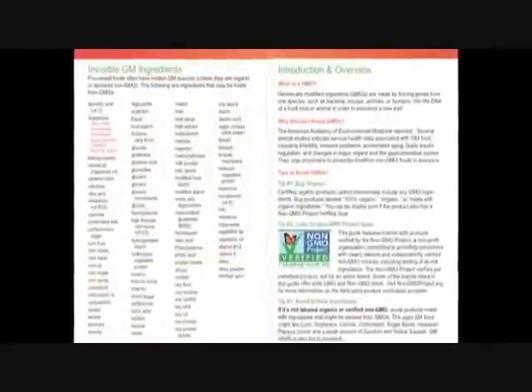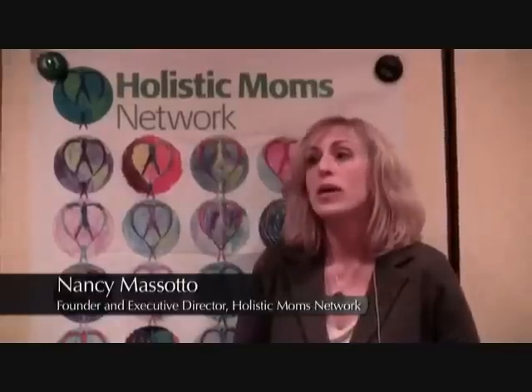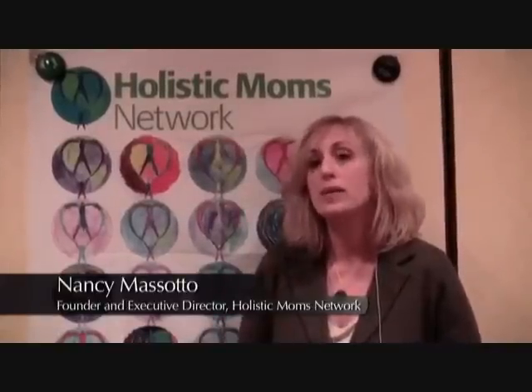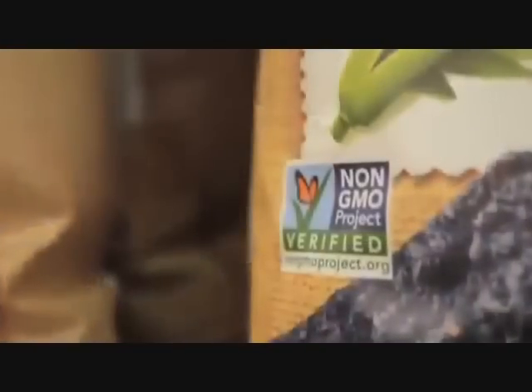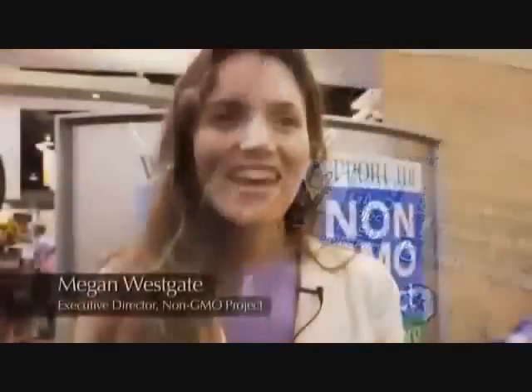We're very thankful for the organizations now certifying products as non-GMO. When you look for non-GMO labels, look for Non-GMO Project Verified — they're a third-party verifier who back up the claims that companies make. In the last year, sales of Non-GMO Project Verified products have gone from $348 million to over $1.2 billion — that's 219% growth, because so many more brands are enrolling and so many more consumers are asking for it.